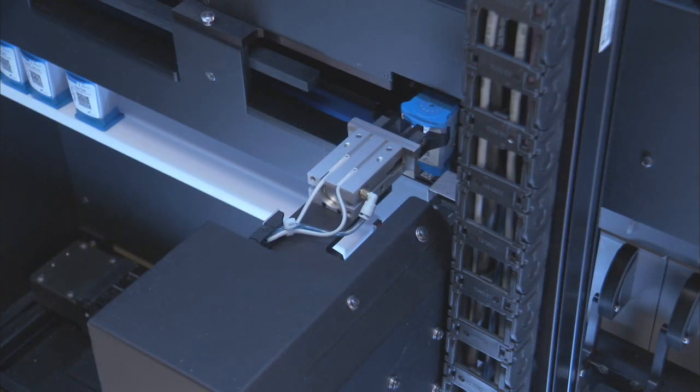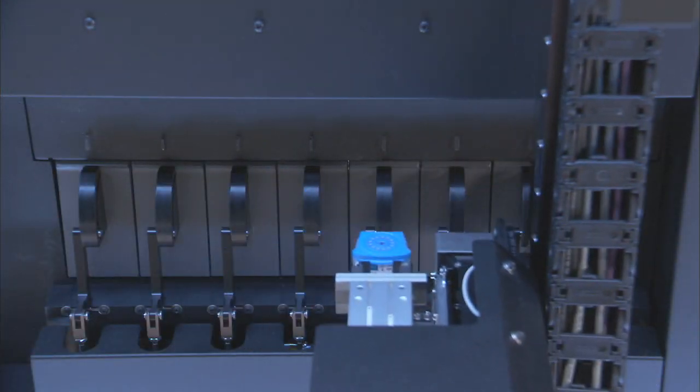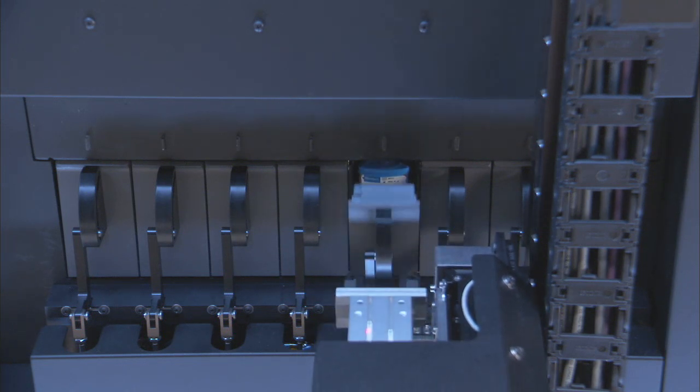Once verified, the Infinity picks up the cartridge and carries it to an available module. Infinity verifies that the sample identity matches an existing order. If an order did not exist for the cartridge, the Expertise software would alert you and the cartridge would be placed into the cartridge return area or shuttle.